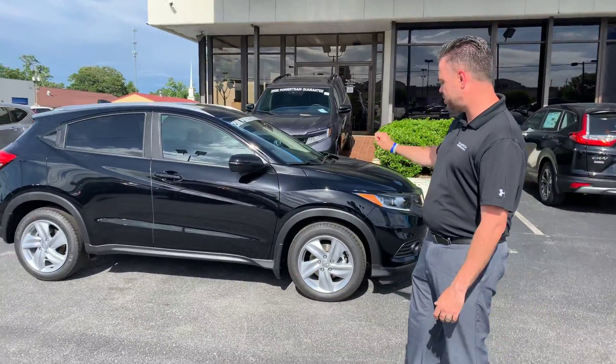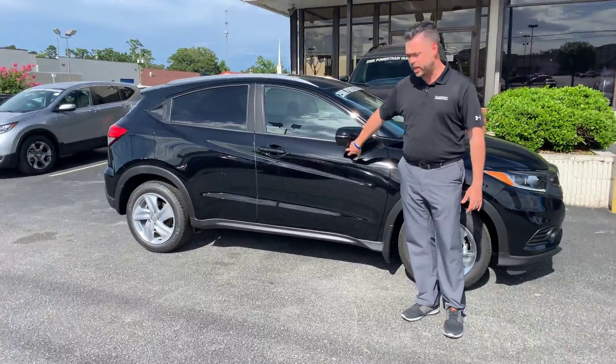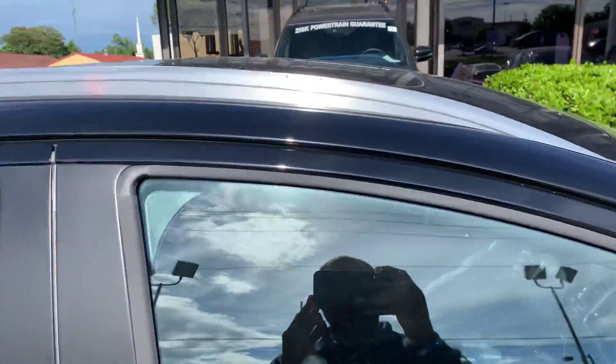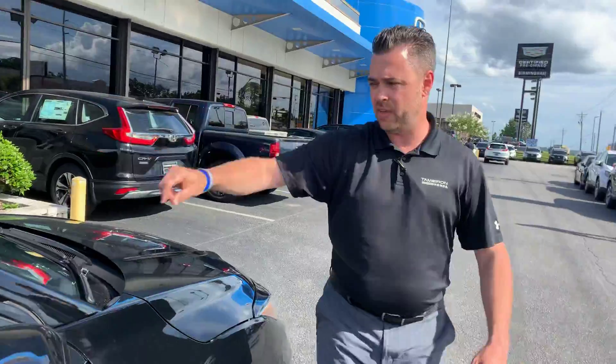Your EX package is going to come standard with the L1 wheels. Also, you're going to pick up lane watch assist on that vehicle. This is your updated railing system, as well as your Honda Sensing package on this vehicle — it's got all your driver assistance features on here.